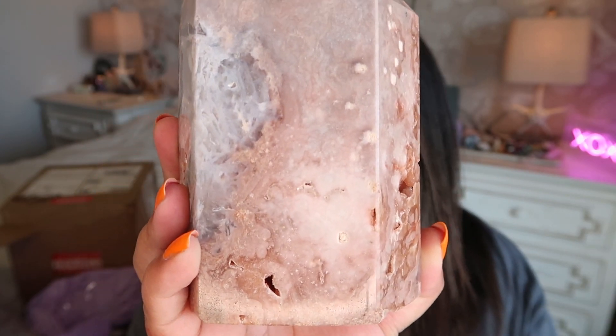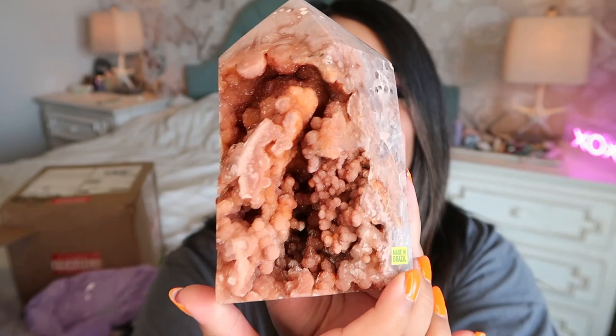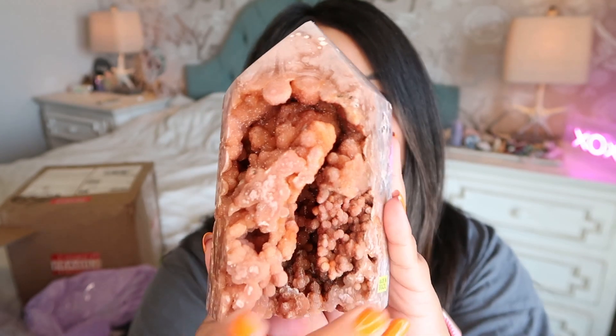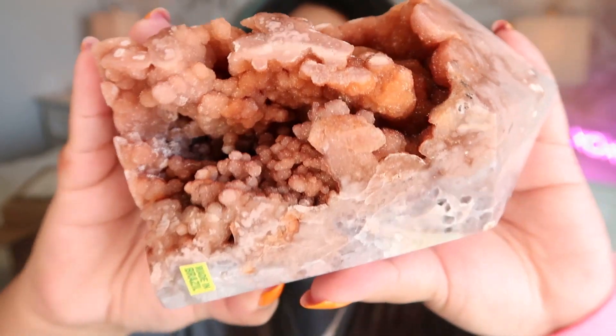Next we have the big beast — a $572 crystal tower. I am dying to see this in person. This may not look like much from the back, but this is one of Felicia and Chakra Gem Jewels' signature crystals. I'll give you a second to name what you think this crystal is before the big reveal.